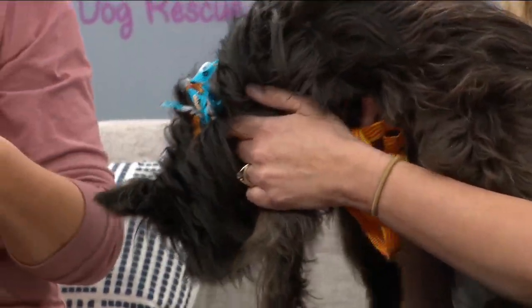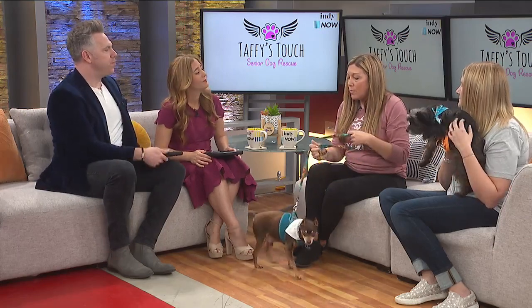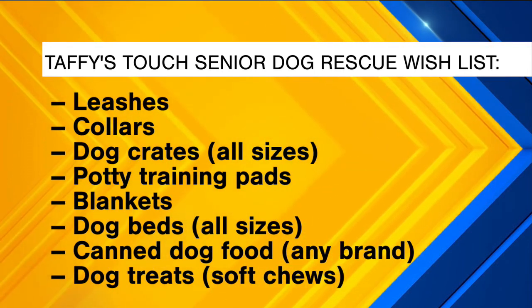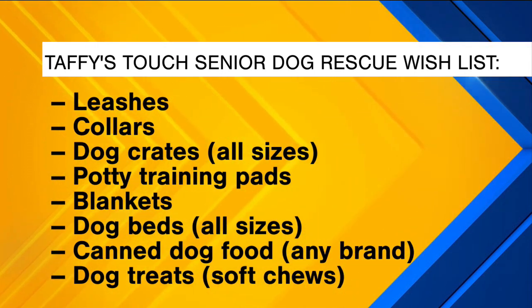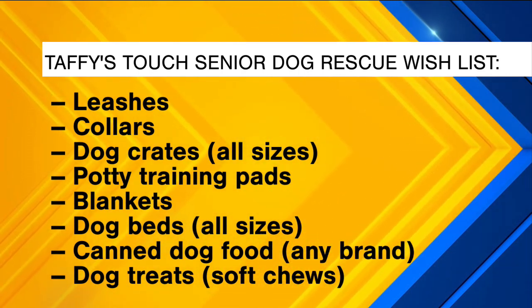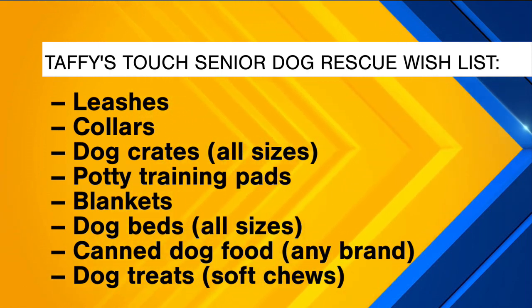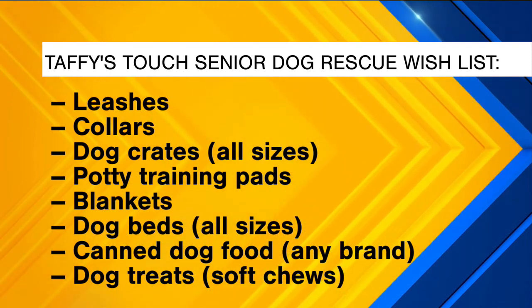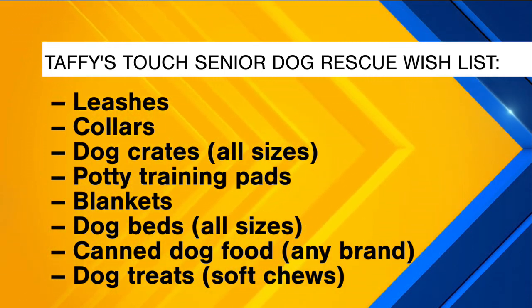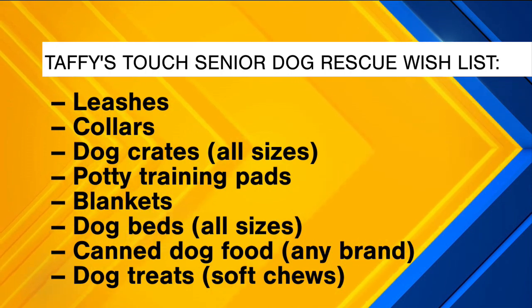What's the greatest need at Taffy's Touch? Well, we usually have about 30 to 35 dogs at a time and we cover all medical bills for each dog — surgeries, dental, spay, neuter, hernia repair, all kinds of things. We're all donation based, so monetary donations are the biggest need. We could also always use supplies like leashes, blankets, and dog beds of all sizes. We provide all supplies to our foster homes too.